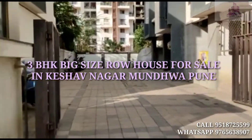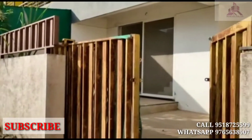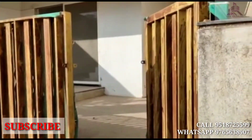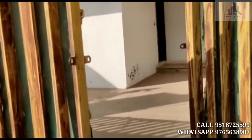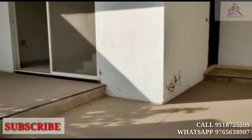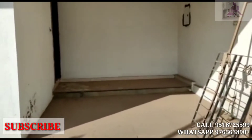Gated community. This is a 4 row house number, with entrance with gate. Open premises, parking area with entrance.